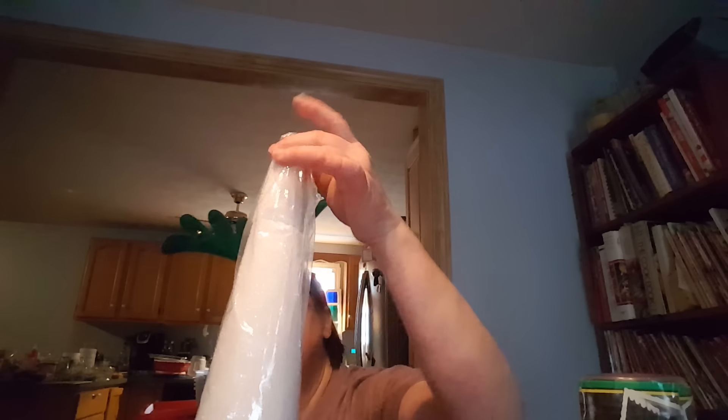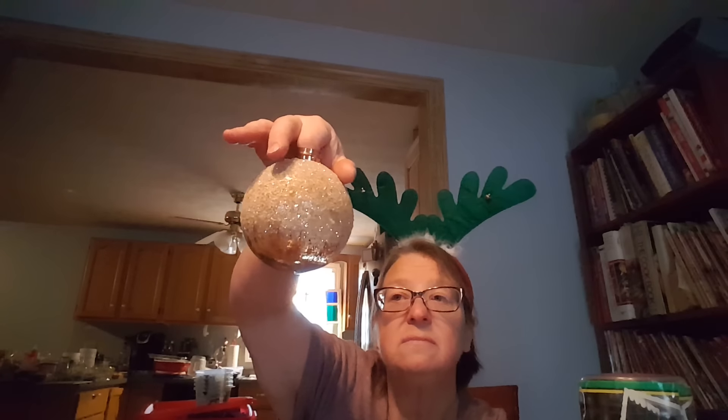I also got — you know those village things they have at Michael's, they have the whole village? Well, I got a carousel the other day. I haven't plugged it in to see if it works, but I did look at it and everything seemed intact. I also got this at Michael's — the top is broken, but that doesn't matter because you can just glue it and make a Christmas tree thing out of this. And then another Christmas ball — very pretty.